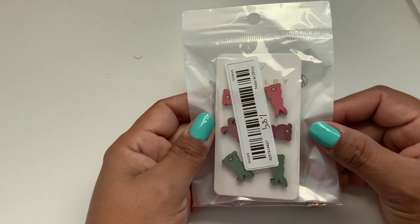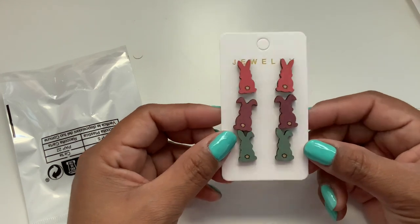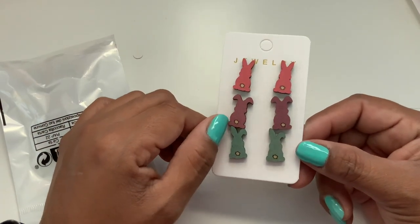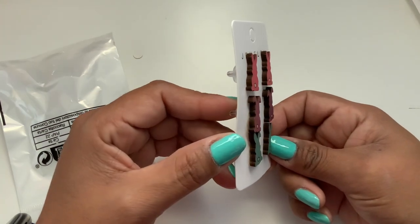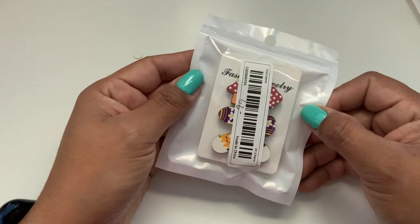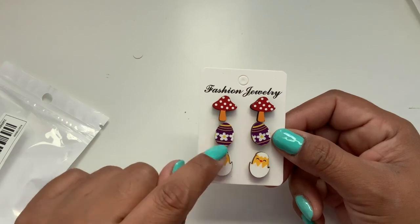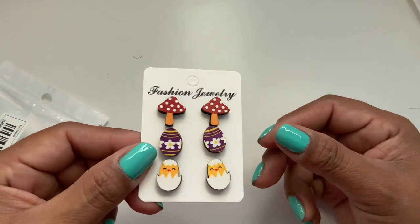Next we have these for $1.89 — just different bunny silhouettes. This one has the little ears just up, this one has both ears kind of down, and this is one up, one down. Super cute studs, again wood earrings, and a great selection of colors. Next is this 99-cent set — also Easter. We have a little mushroom, a little Easter egg decorated with flowers, and look at this little chick. How cute is this?